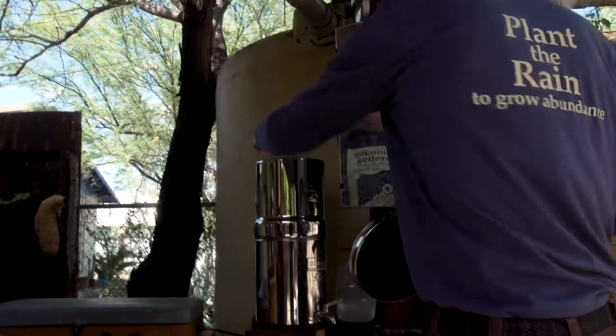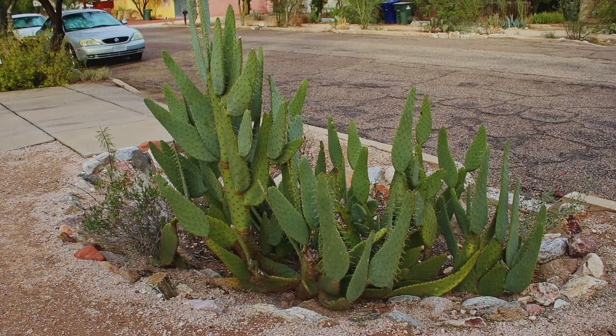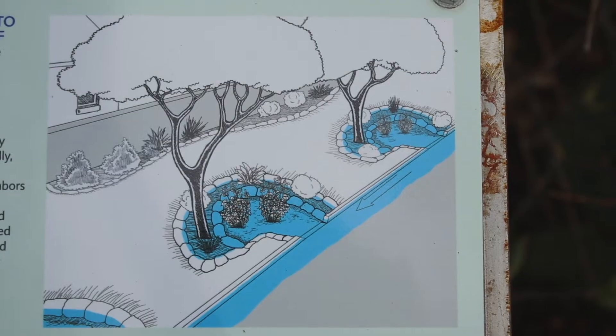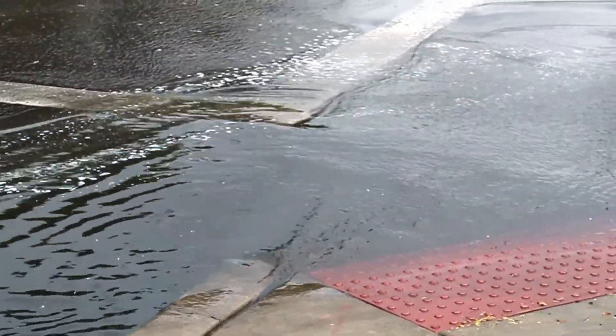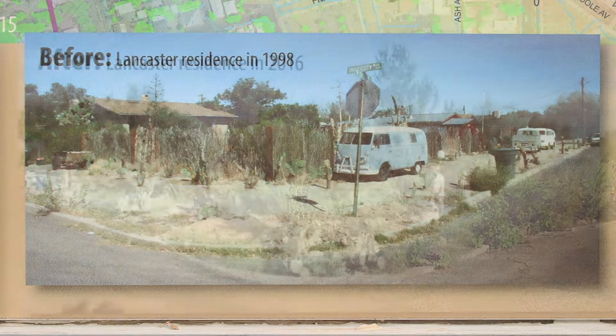I mainly emphasize not tank systems, although I use tank systems, but rather the planting of the rain — creating basin-like shapes that pathways and roofs drain into. By capturing runoff into these basins, that runoff becomes run-on, and I'm able to increase available rainfall by many times, because I'm not just getting the rain that falls from the sky, I'm also getting the rain that falls on adjoining surfaces. So even if it's a drought year, I can have abundance.